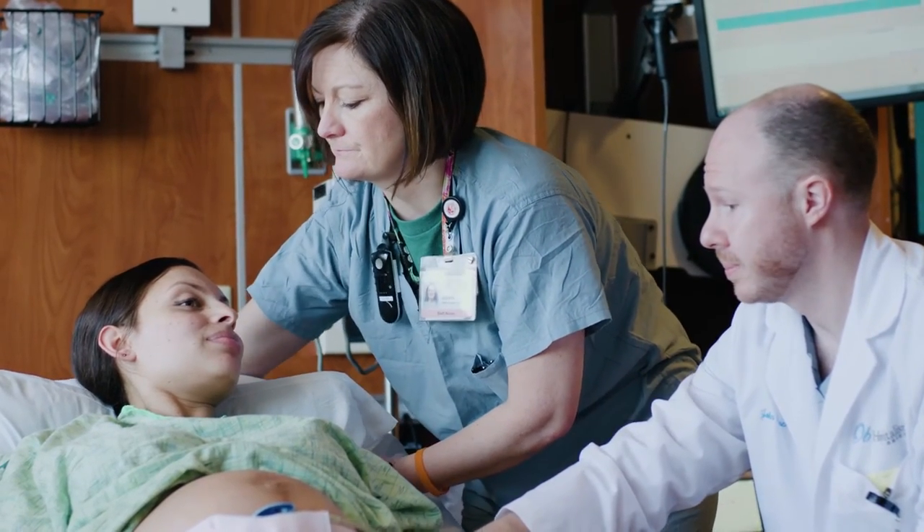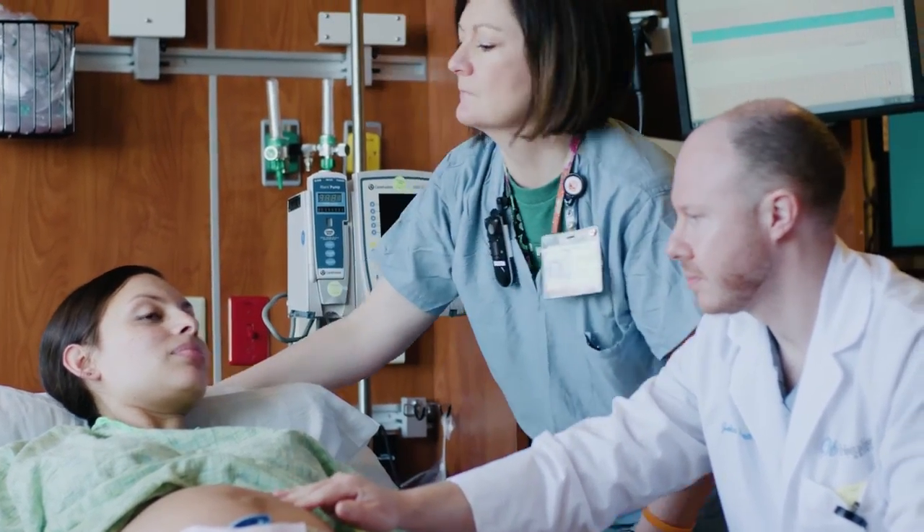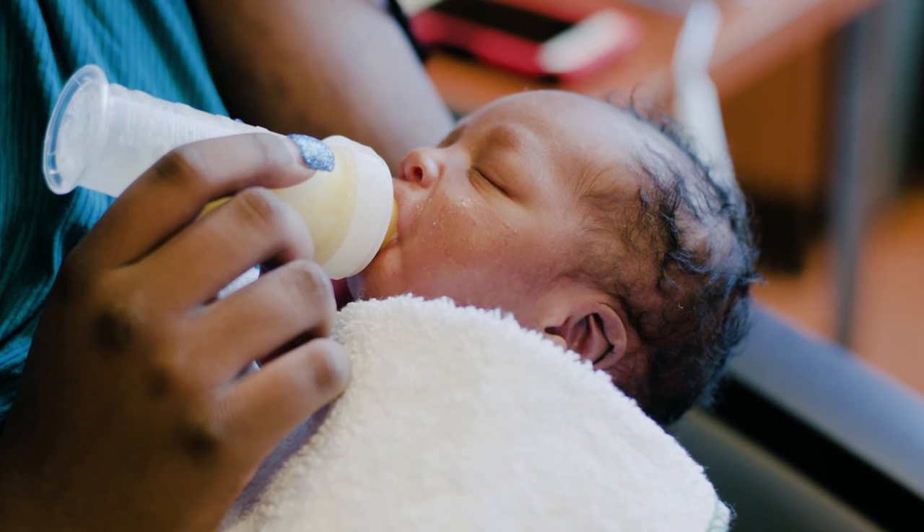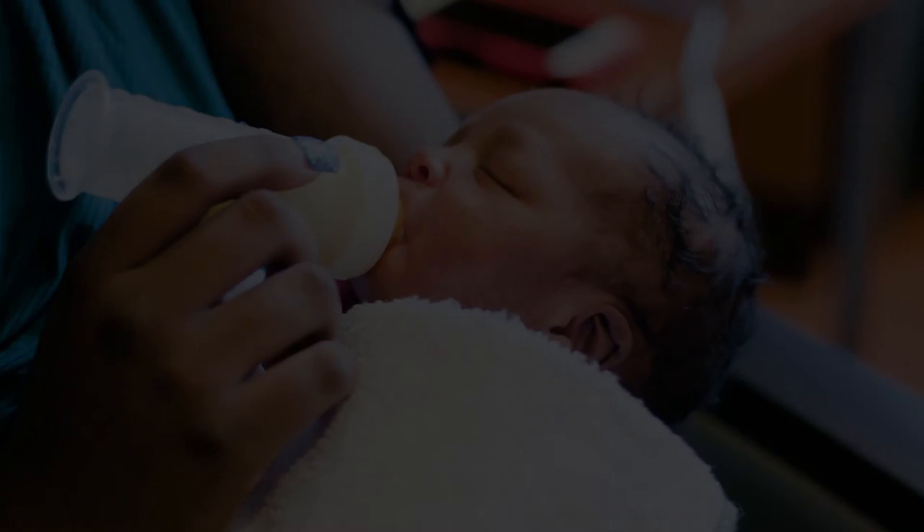With all of those things, ultimately their performance is going to be improved. It is no longer acceptable to have gone through medical school and become qualified — it is a continuous learning process. Being EFM certified is part of that process. It's really about the focus on patient safety.